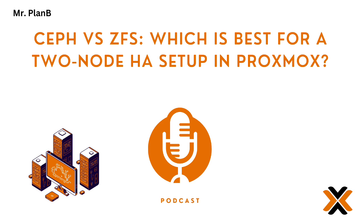Ceph the team, ZFS the individual. But if Ceph is all about handling tons of data and being fault tolerant, why wouldn't it be the automatic choice for high availability, even with just two nodes? Well, Ceph with all its distributed awesomeness really shines when it has at least three nodes to work with. That's how it replicates data across multiple servers, making sure it's accessible even if one node goes down.